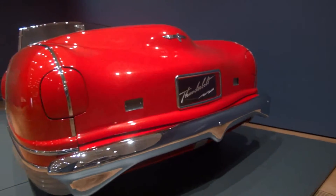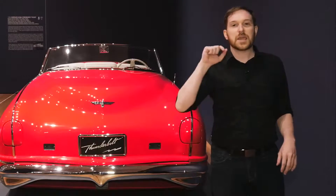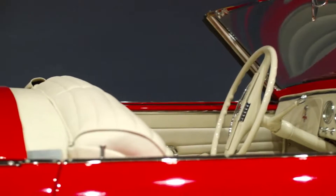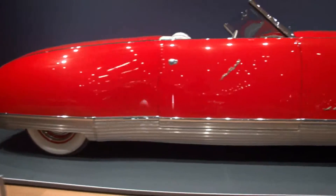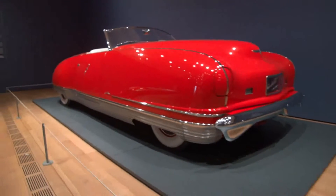It's got these disappearing headlights — you might not see them because they're currently disappeared. It also has a push-button retractable top. And this car used a lot of modern materials, or modern for 1941 anyways. This car had an aluminum body with the exception of a hood and a deck lid, which were made out of steel.